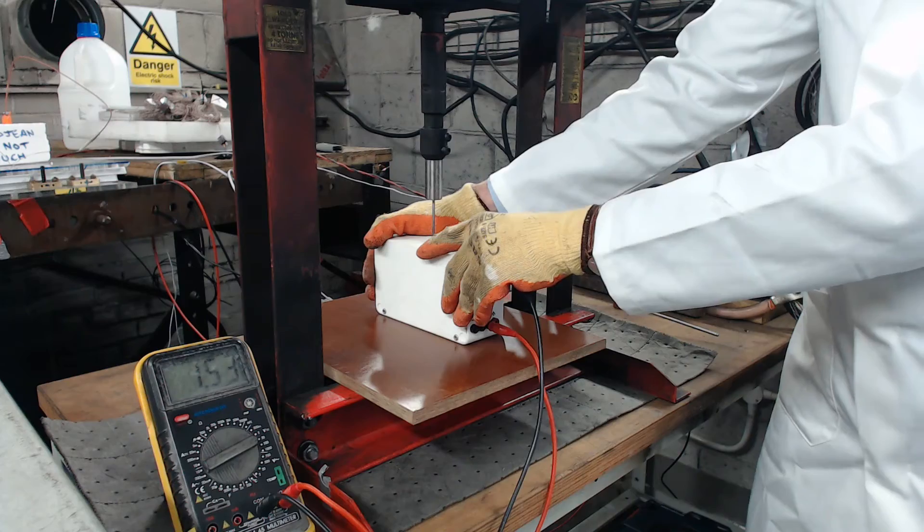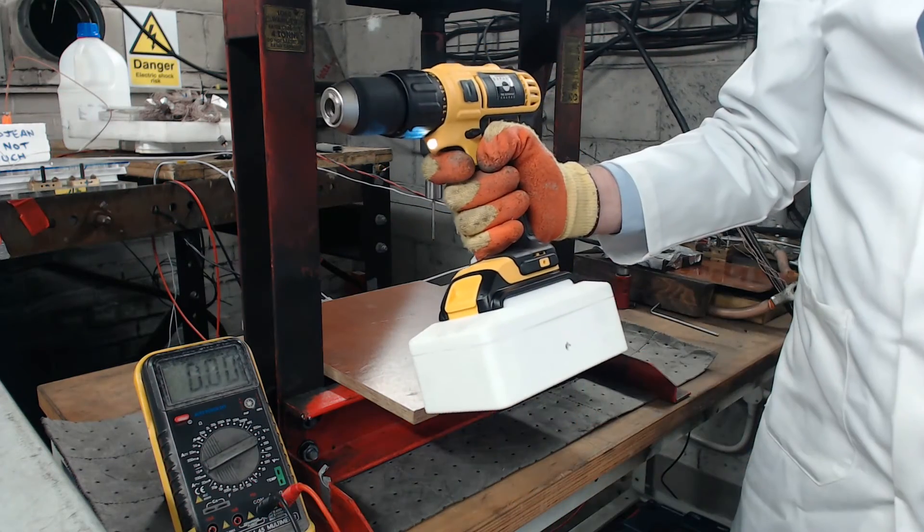Not only that, but the Zap and Go cell continues to work afterwards. What this kind of test shows is the robustness of the carbon iron cell versus the lithium. And if Zap and Go can achieve its stated goals of high power output and fast charging, then the rechargeable market just got a whole lot more interesting, and I for one can't wait to see what happens next.